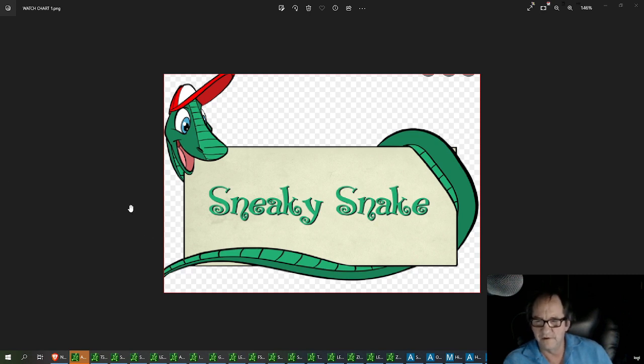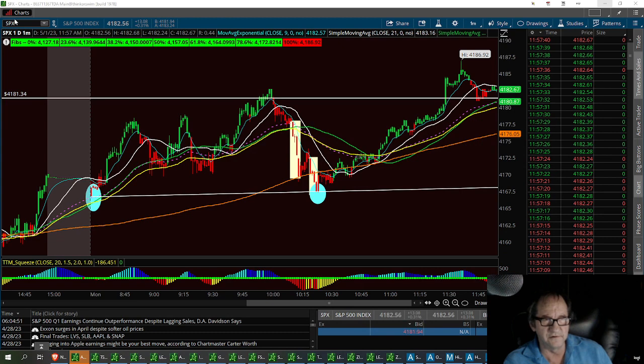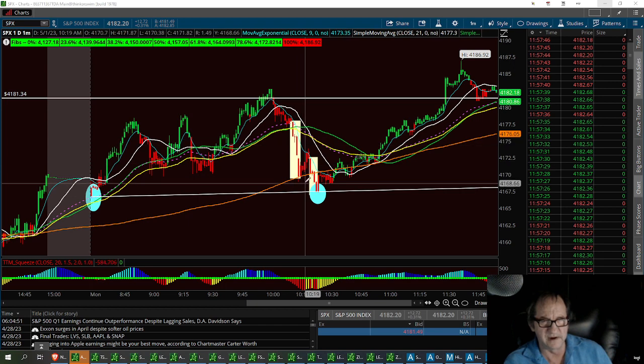Hello retail traders. I just called this beautiful trade out and I want to give you the idea in case it ever happens to you again. We're sitting here looking at the SPX, watching it pull back, and we scalped this little bitty three black crows right here.